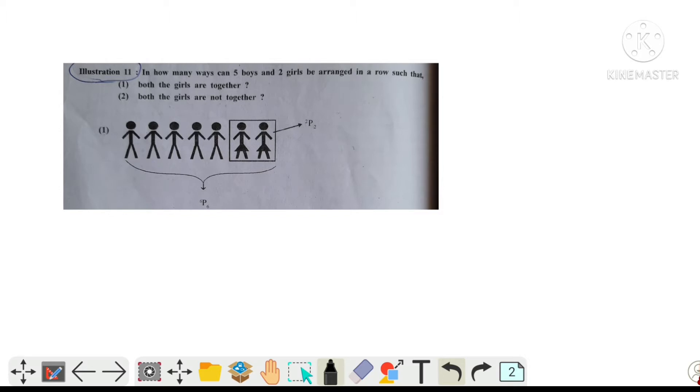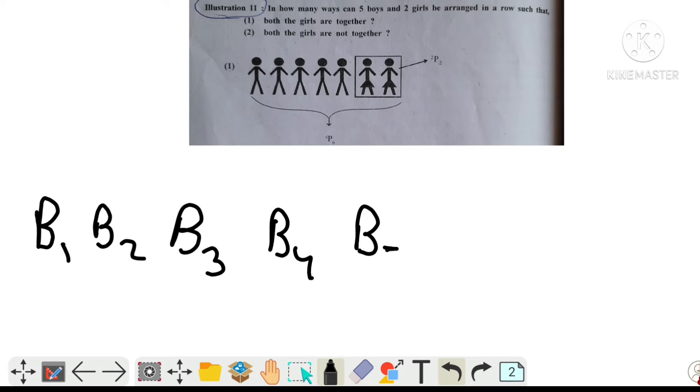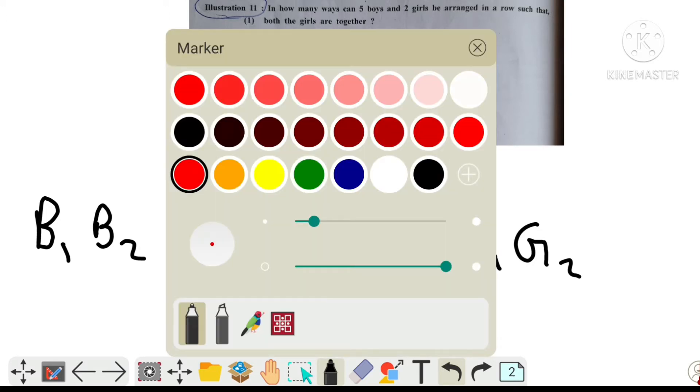Let's see the first situation — both the girls are together. Let's make a diagram. There are 5 boys: B1, B2, B3, B4, B5, and two girls G1 and G2. We will show how many ways we can arrange them such that these two girls are together.